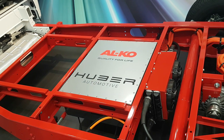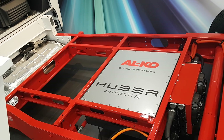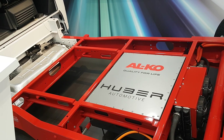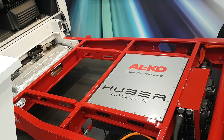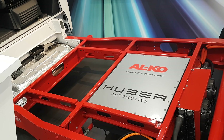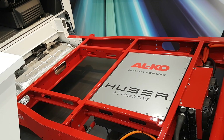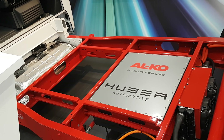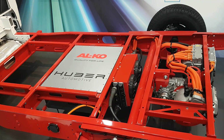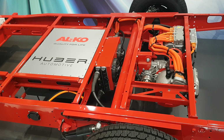Bear in mind of course that as technology stands at the moment, as much as I believe in electric vehicles, we're not at the stage of becoming completely electric yet — because as far as motorhomes are concerned, you're still going to have to heat it, and you cannot heat a motorhome using battery packs. So that's the hybrid power chassis from Alco and Huber Automotive.